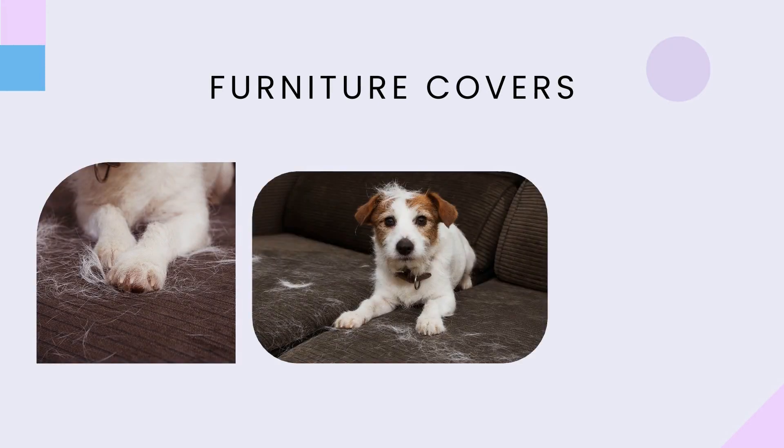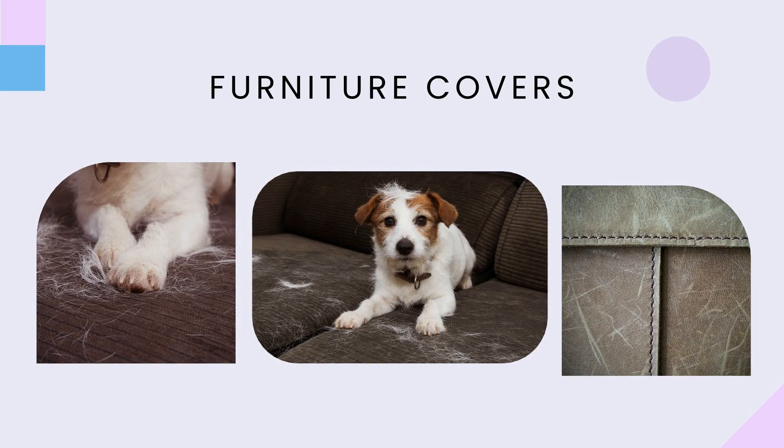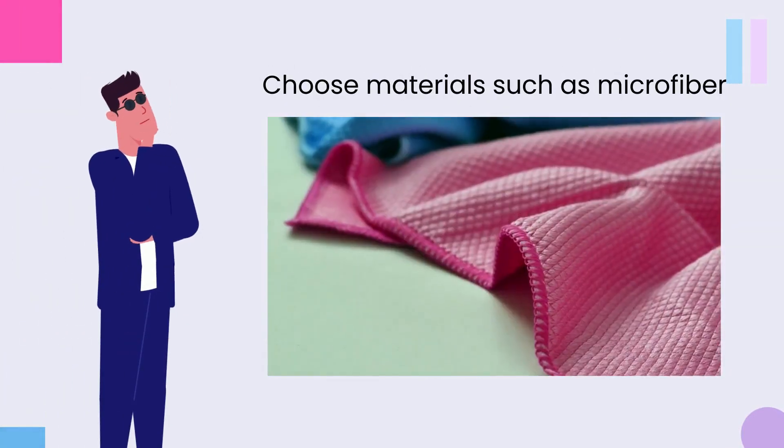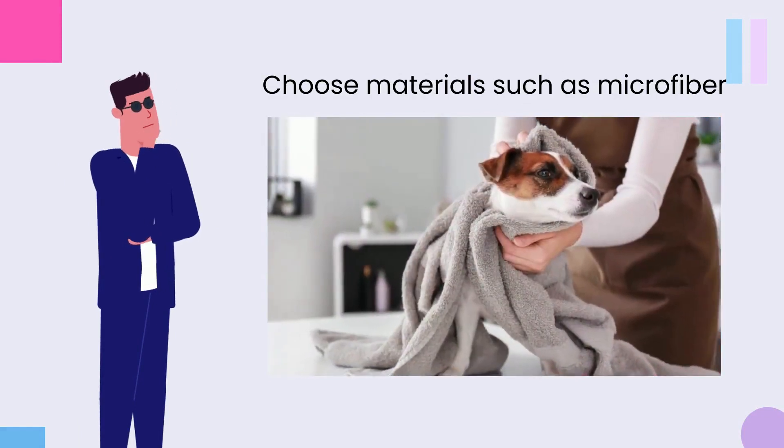2. Furniture covers. Pet hair and scratches can be a real pain to remove, especially on leather couches. A solution to this would be to use covers that are easily washable, or choose materials such as microfiber that will not show the pet hair.